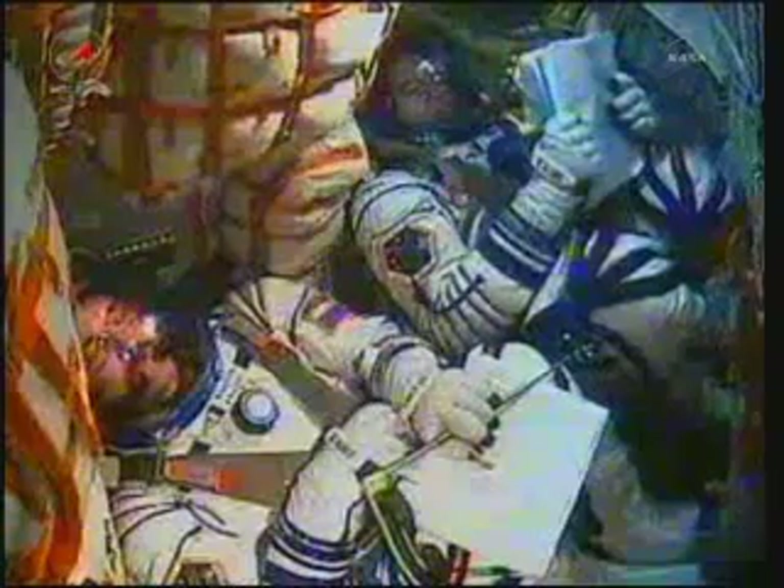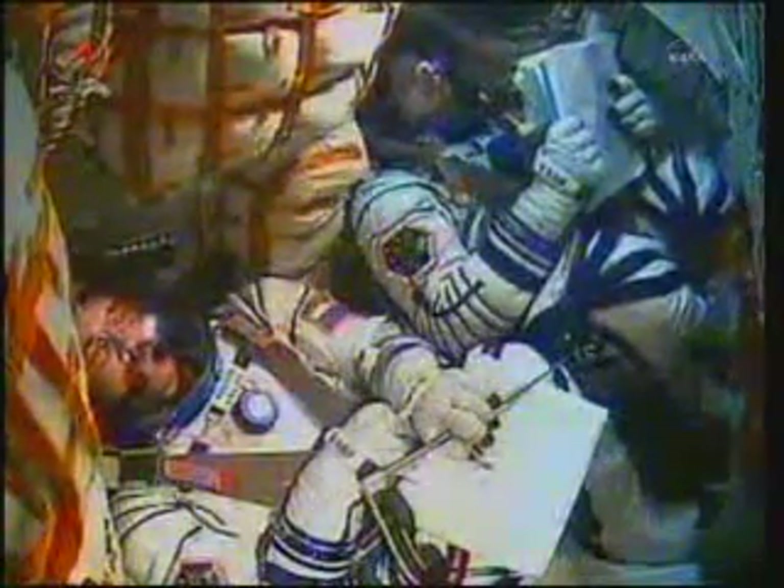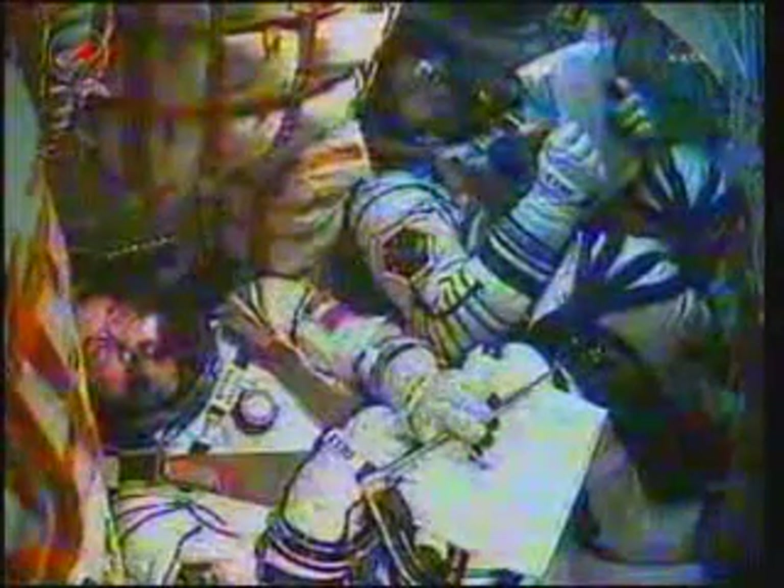Anatoly Permeneff of Roscosmos comes on the line: 'This is it for me. I wish you all the best. Good job.' Crew responds: 'We copy all. Thank you very much for your kind words. We will try to do our best to complete all of the objectives assigned to us.' Anatoly Permeneff, head of Roscosmos and the Russian State Commission of top space managers, wishing the crew luck once again.